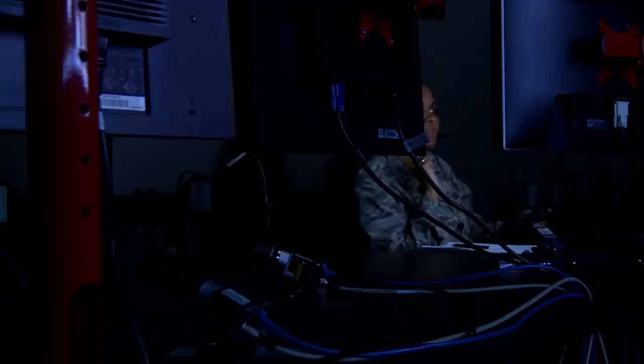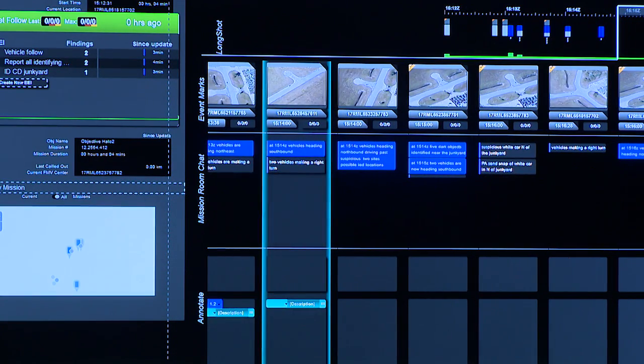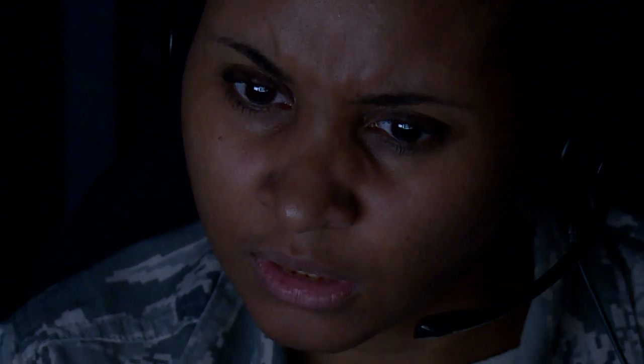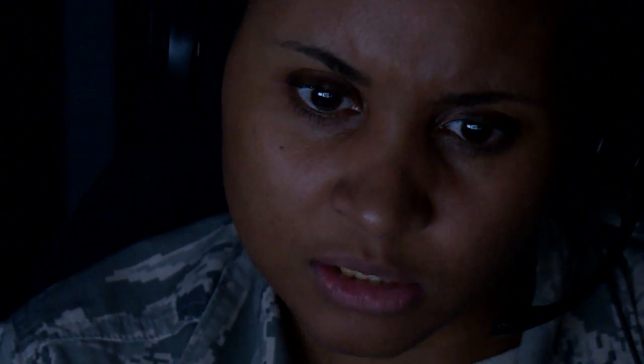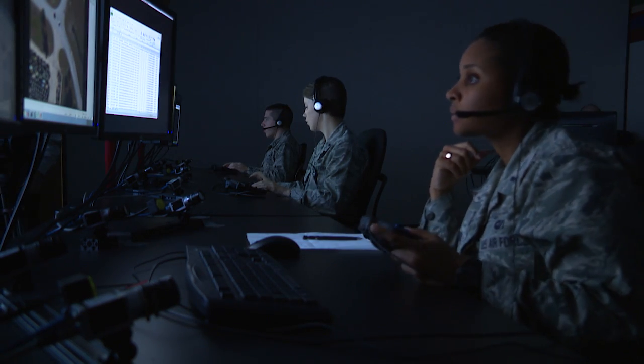AFRL is compiling the data and plans on inviting more analysts for further testing. AFRL says the future goal is to embed this new technology in the field to streamline some of the analysts' tasks, possibly saving more lives. Reporting from Wright-Patterson Air Force Base, I'm Matthew Klaus.